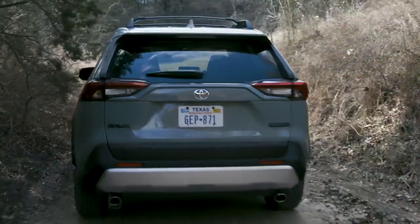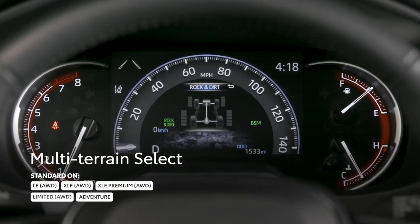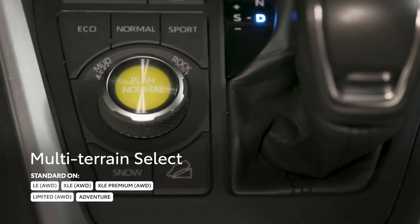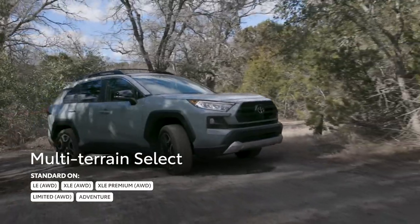Additionally, all AWD-equipped gas models now feature Toyota's Multi-Terrain Select system, which allows drivers to maximize traction with a range of terrain presets.